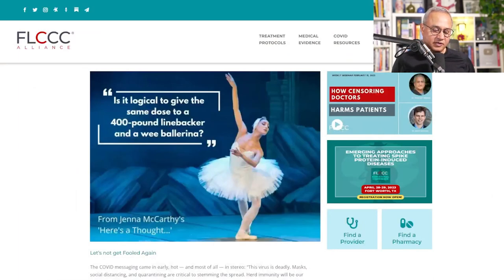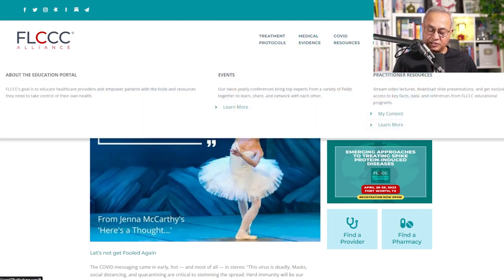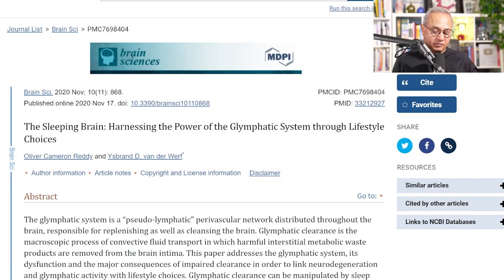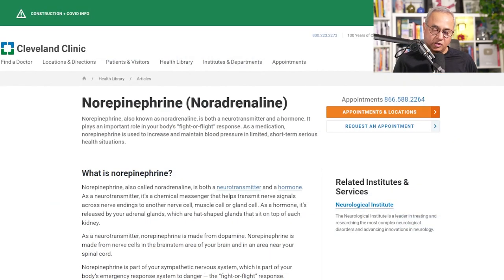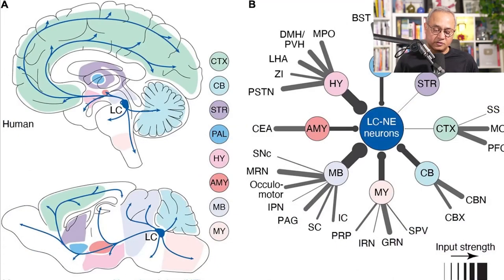Let's start with some of the references. This is FLCCC.net or COVID19CriticalCare.com, and if you go here at the top menu you'll see treatment protocols, medical evidence, COVID resources, education and events, news, webinars, and more. This is the paper we're talking about: 'The Sleeping Brain: Harnessing the Power of the Glymphatic System Through Lifestyle Choices.' Omega-3 fish oils are very important. We'll talk a lot about norepinephrine today. Here is a reference for the locus coeruleus, which is the main producer of norepinephrine in our brain — present here in the brain stem.